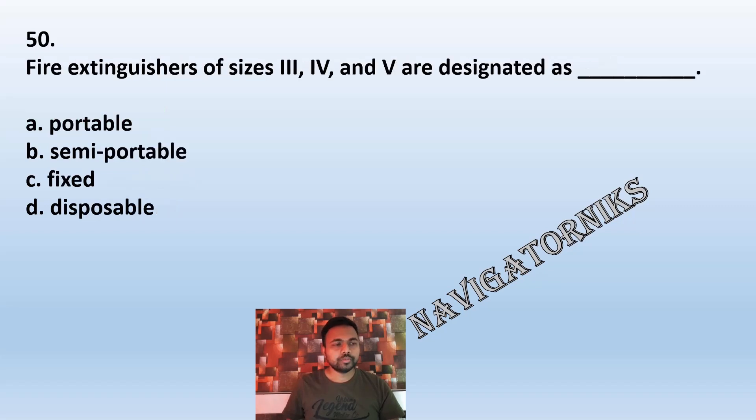Question 50: Fire extinguishers of size 3, 4, and 5 are designated as: A: portable. B: semi-portable. C: fixed. D: disposable. The correct answer is B: semi-portable.